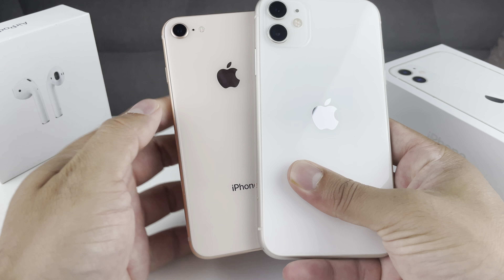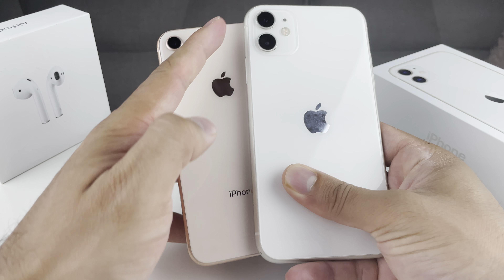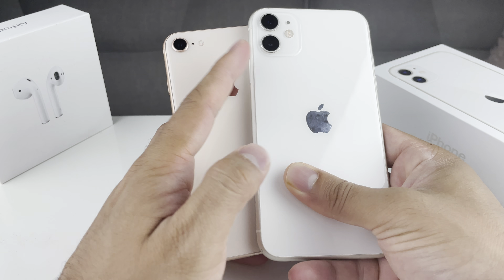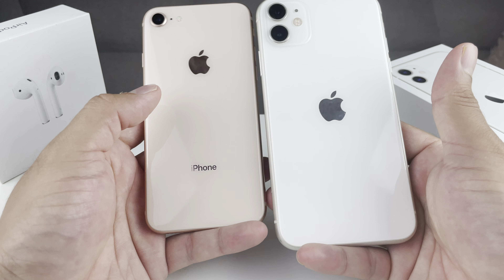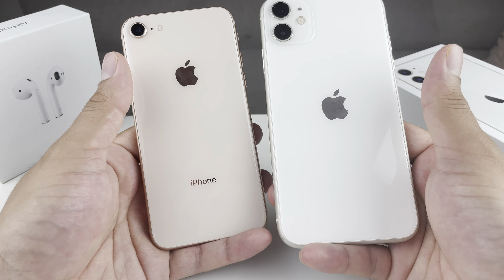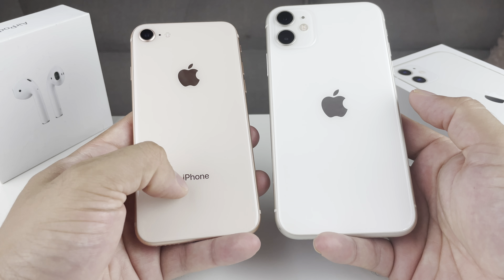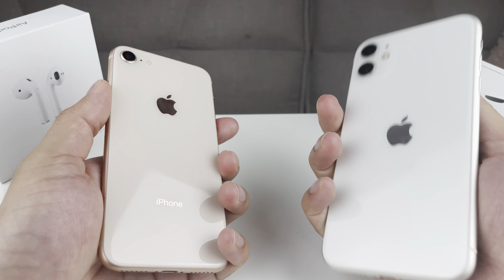Another thing you'll notice is the camera setup: on the 8, there's a single 12-megapixel camera versus the dual 12-megapixel camera which looks huge on the 11. Cosmetically, the Apple logo, which used to be more towards the top in the previous generation, is now towards the middle. And of course, the word 'iPhone' is no longer printed on the newer edition of the iPhones.